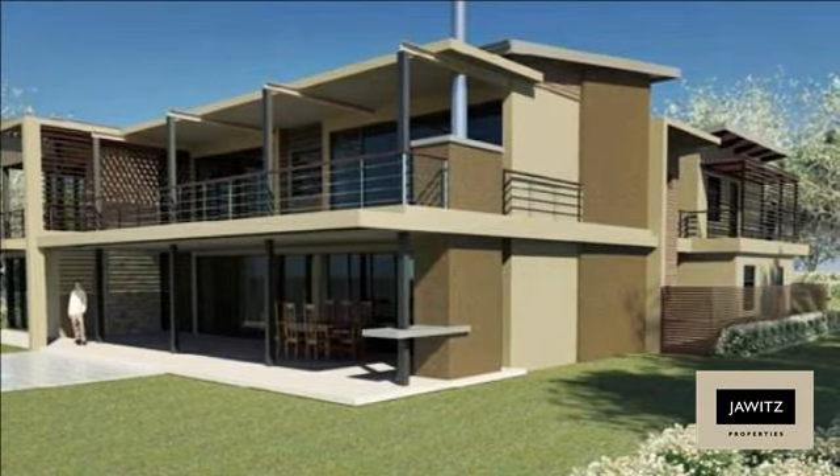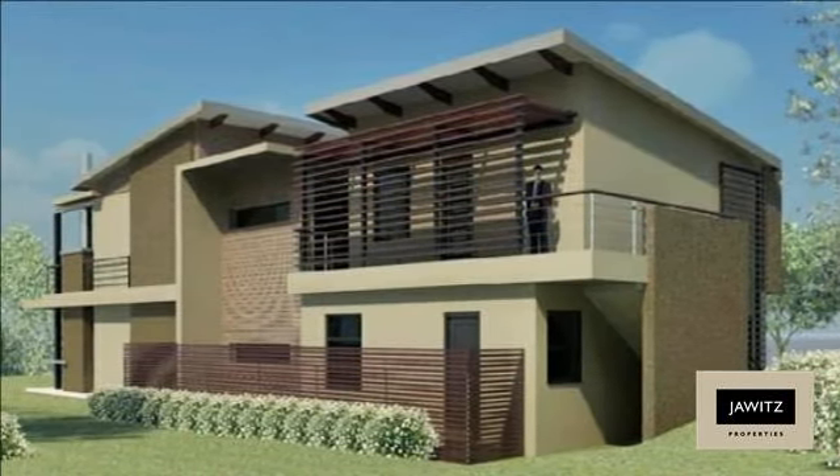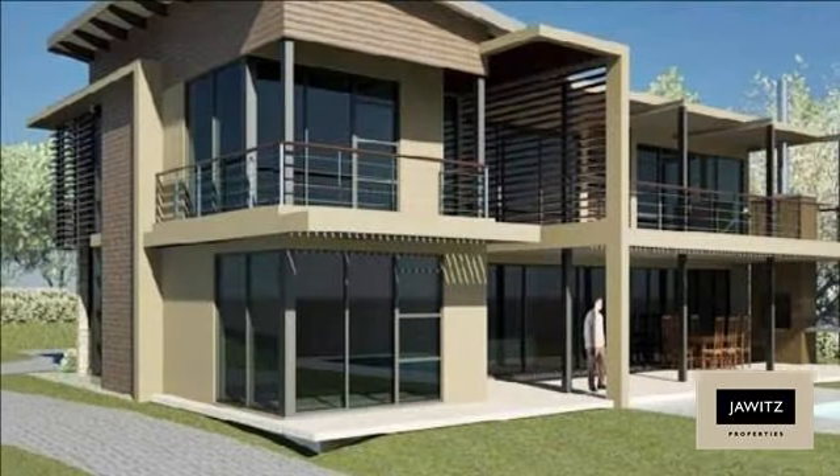This prestigious 560 square meter double-story home is currently under construction and due to be completed in October-November 2014.